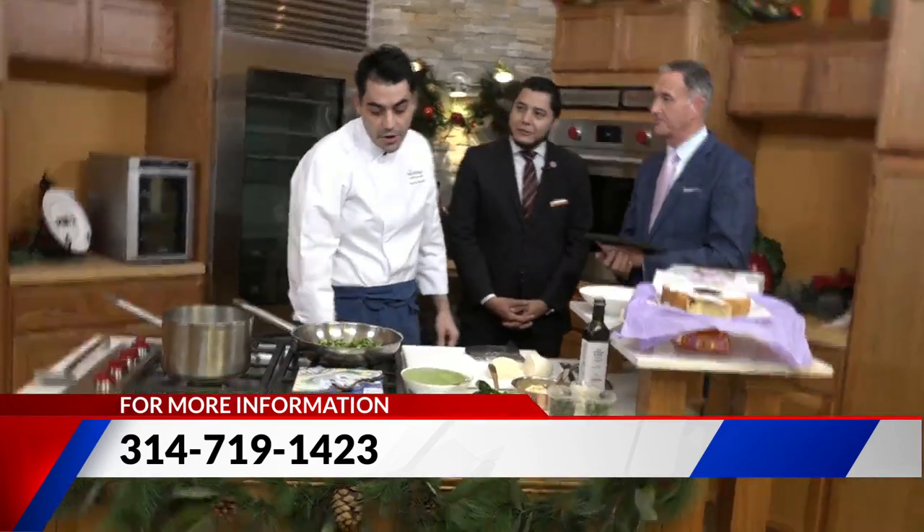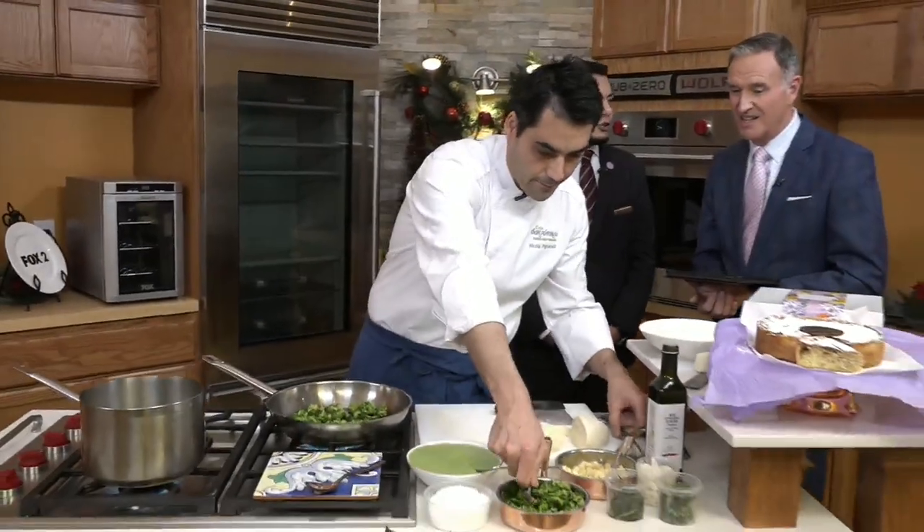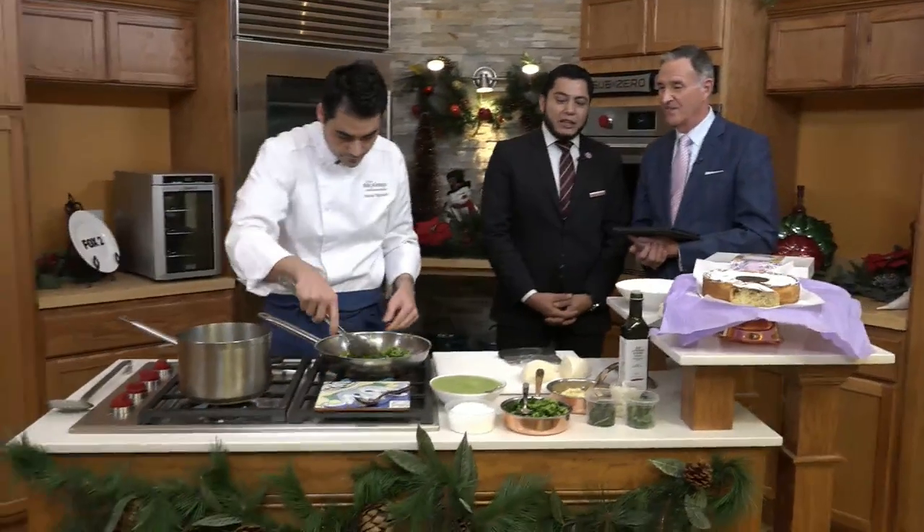And so, chef, what is the special name for this dish? This is gnocchi with broccoli, pecorino cheese, and scamorza affumicata — it's the same as smoked provolone. Benissimo, very nice! Actually, this is one of the most popular dishes on our menu, so that's why we wanted to share something emblematic for us.